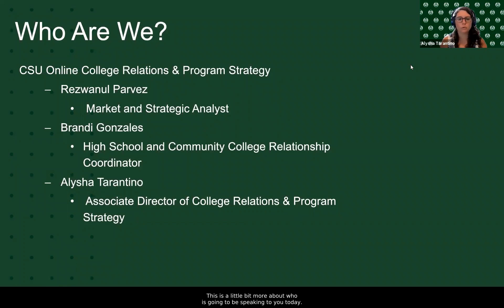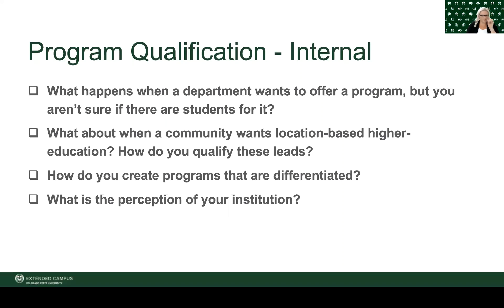Here is a bit more about who is speaking today. Rezwanul Parvez is our Market and Strategic Analyst, also in our College Relations and Program Strategy team. Brandi Gonzalez is our High School and Community College Relationship Coordinator, and I am the Associate Director of College Relations and Program Strategy. Thank you for that introduction, Alisha. As Alisha mentioned, I'm Brandi Gonzalez with CSU Online, and I am a Relationship Manager for High School and Community College Partnerships.